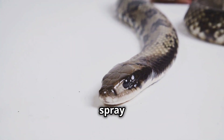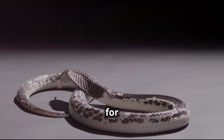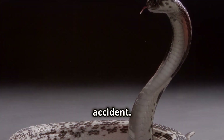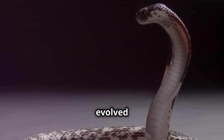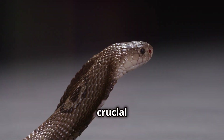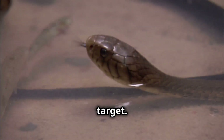Spitting cobras don't just spray venom randomly — they are remarkably accurate, often aiming for the most vulnerable spot: the eyes. This accuracy is no accident. These snakes have evolved to target their attackers' senses. Their eyesight plays a crucial role in this process, as they use their keen vision to track the movement of their target.